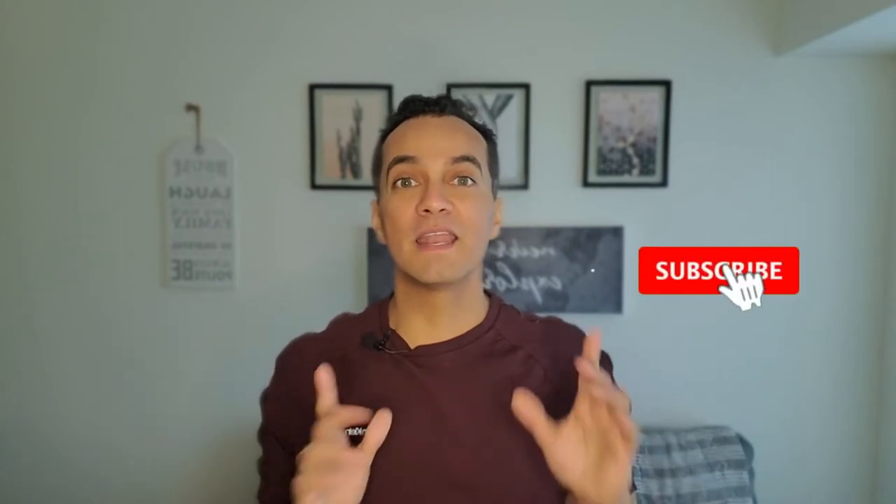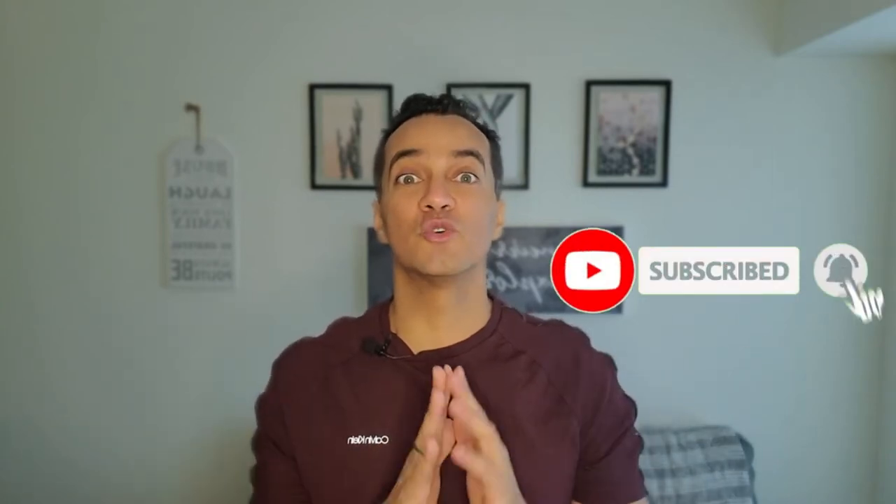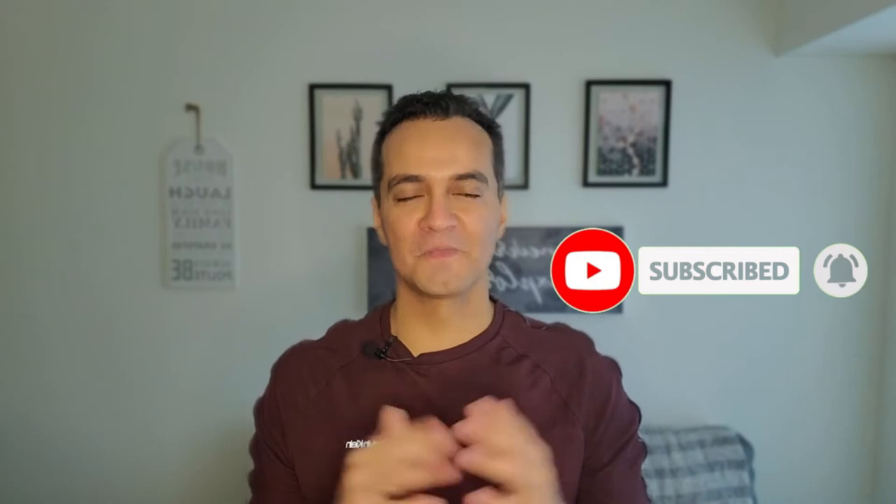Steve Pereira is known as the value stream guy, so who else is better than him to be here with us. If you like this content, hit the like button and don't forget to subscribe and activate the notification bell so you don't miss anything in the future. Thank you.